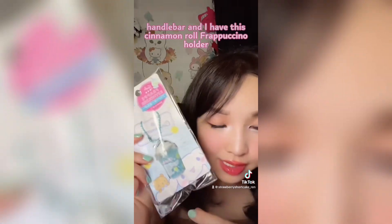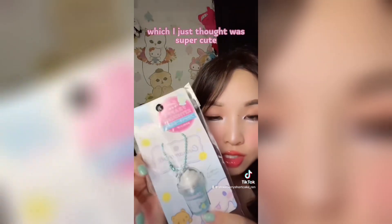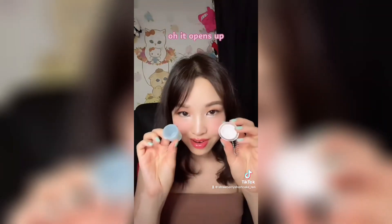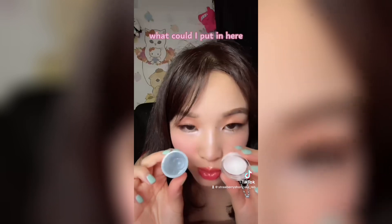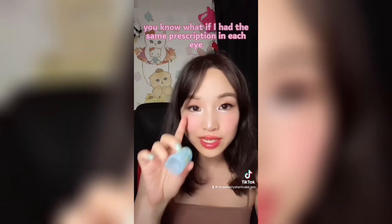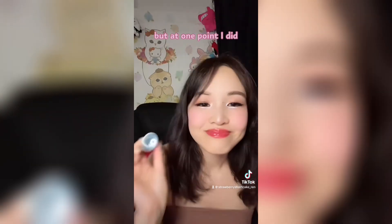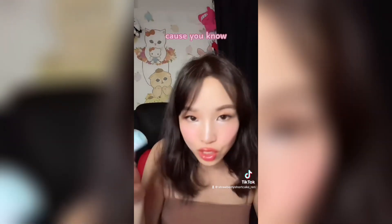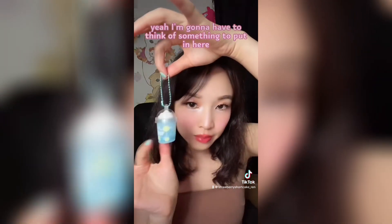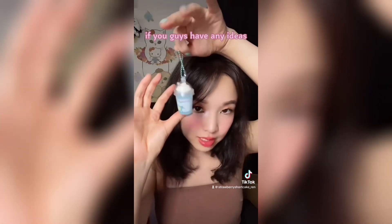I also have this Cinnamoroll frappuccino holder, which I just thought was super cute — just a keychain type thing. Oh, it opens up! What could I put in here? If I had the same prescription in each eye, which I don't anymore but at one point I did, I would totally use this as a contacts case. But yeah, I'm going to have to think of something to put in here. If you guys have any ideas, let me know.